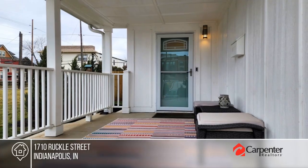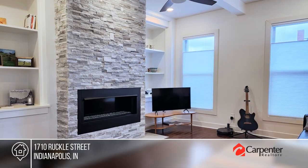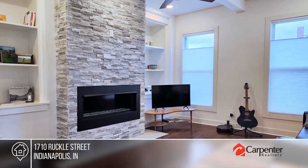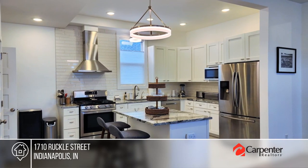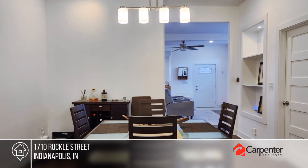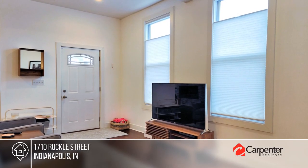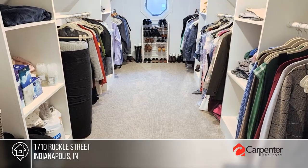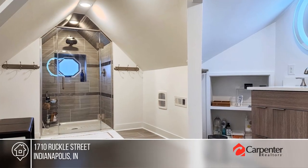This 1915 bungalow had a complete renovation in 2019, giving it a craftsman flair. Notable features include a fenced backyard with a nice deck, a family room with a stacked stone fireplace flanked by built-in shelving, a gorgeous kitchen with an island open to the living room, a dining room with built-in shelving, and an incredible primary bedroom suite with a huge bathroom and walk-in closet.